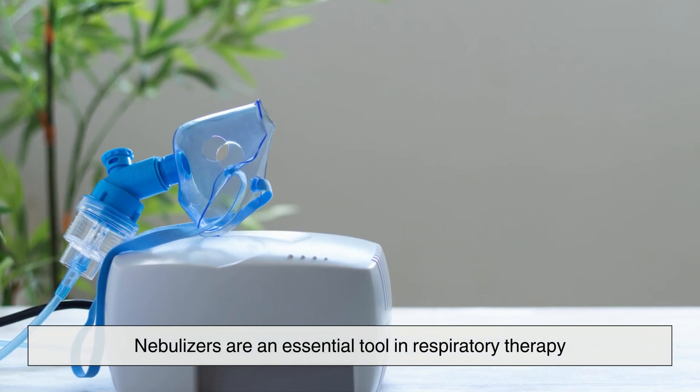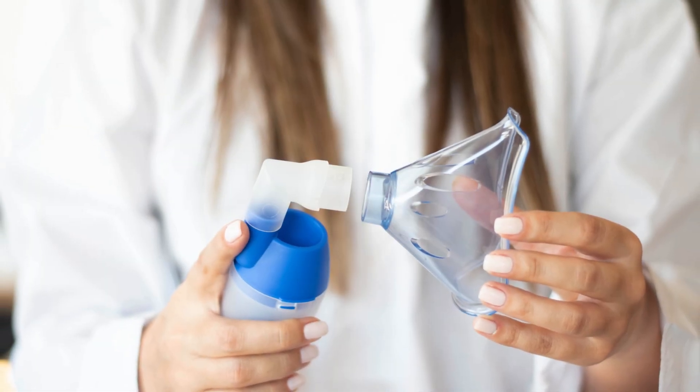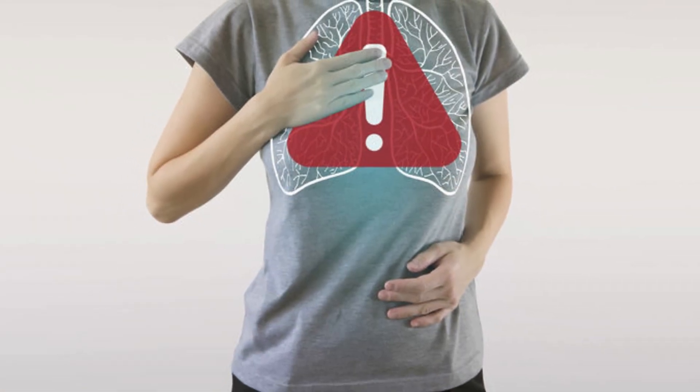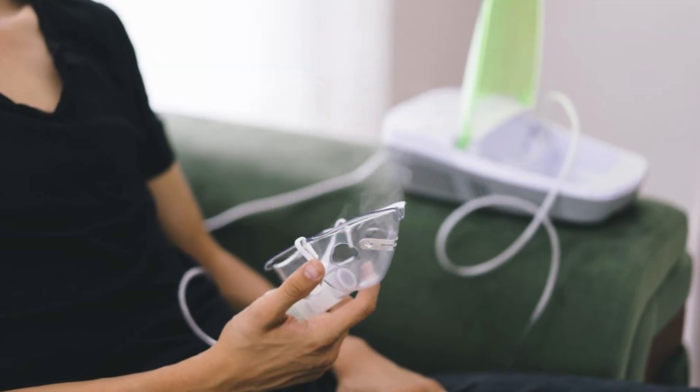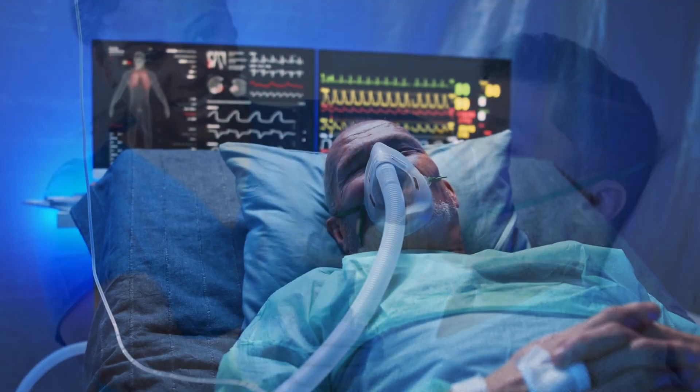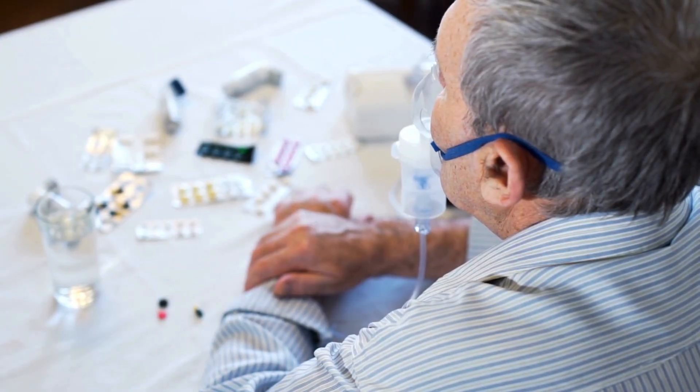Nebulizers are an essential tool in respiratory therapy, providing effective relief for individuals with chronic lung conditions. With different types of nebulizers available, patients can choose the device that best suits their needs. Whether used at home, in a hospital, or in emergency situations, nebulizers continue to play a vital role in respiratory care, helping millions of people breathe easier every day.